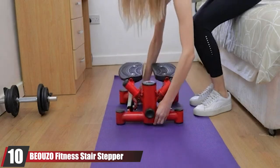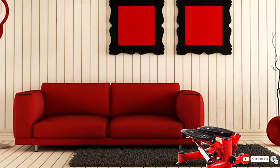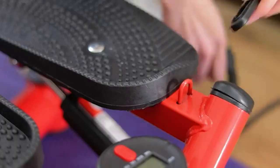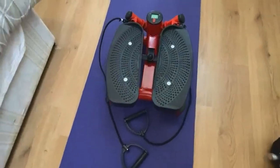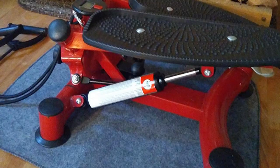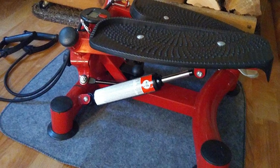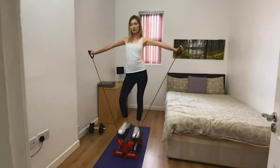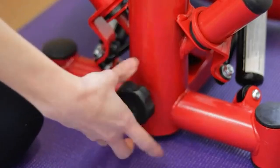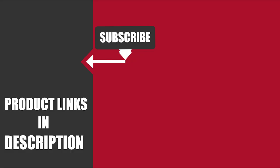Finally, the number ten position is dominated by the Basal Fitness Stair Stepper. Weighing only 22.6 pounds and measuring 19 x 16.5 x 9.5 inches, you can transform any area of your home or office into your own personal workout space — simply slide it away under a table or into a cupboard. It has a 300-pound maximum weight capacity, and the adjustable height makes it accessible for multiple users. A multi-function LCD display clearly shows step count, exercise time, calories burned, and other important workout data. Use the adjustment knob to set your workout to the exact difficulty you desire. That's all for today — if you've already used any of these products, do let us know by commenting below. Thanks for watching.